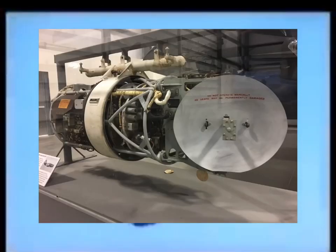The Grumman F6F-5N Hellcat was a night fighter version fitted with an AN/APS-6 radar. Some were armed with two 20mm AN/M2 Hispano cannons in the inner wing bays and four .50 caliber M2 Browning heavy machine guns in the outer wings.